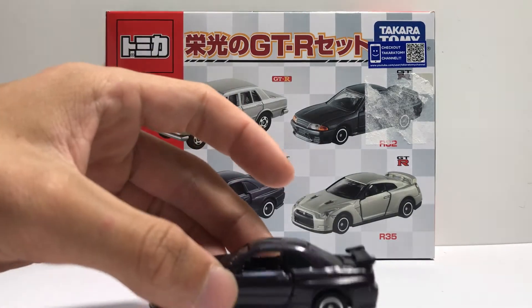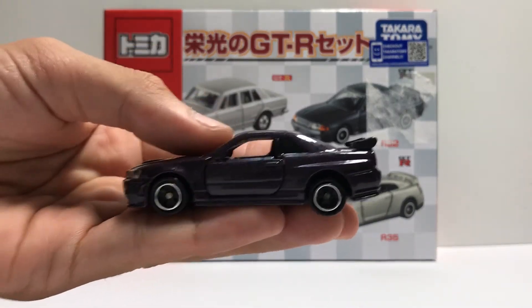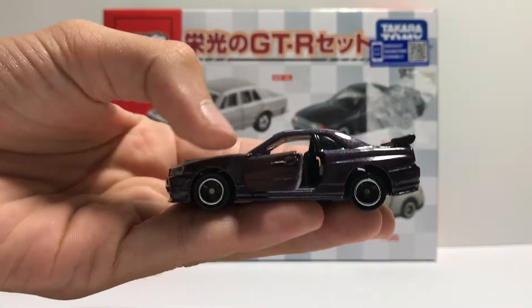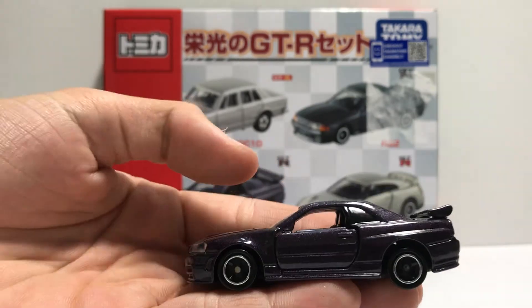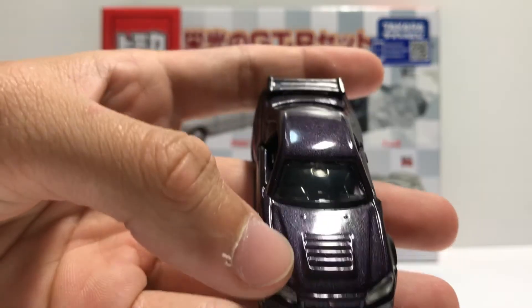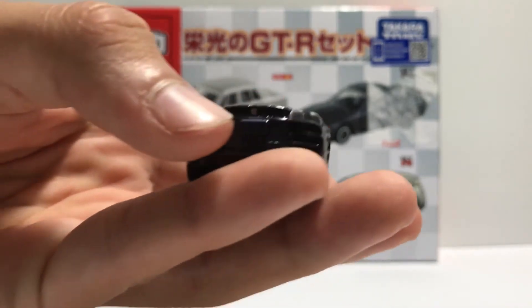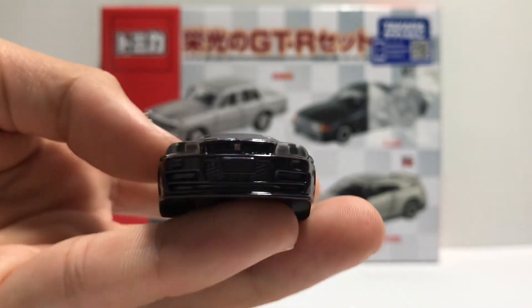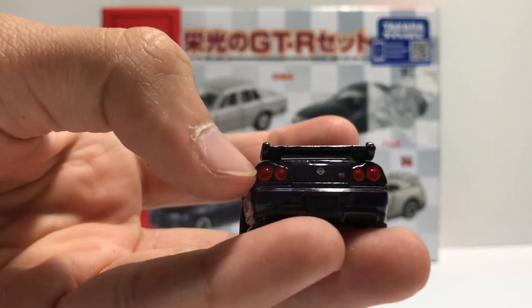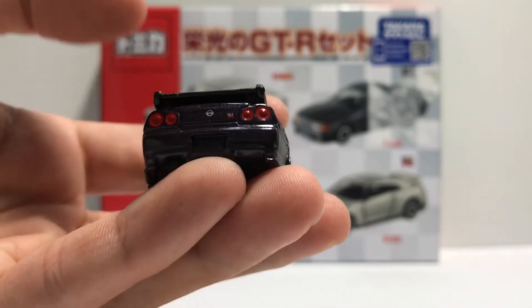Over here on the R34, you can see it's a dark purple in color, and yes, the doors open. You can see the classic racing wheels with the silver rims. Also there are some air vents at the front for the engine, and the GT-R logo right there. For the back we have the classic GT-R tail lights, and GT-R branding there.